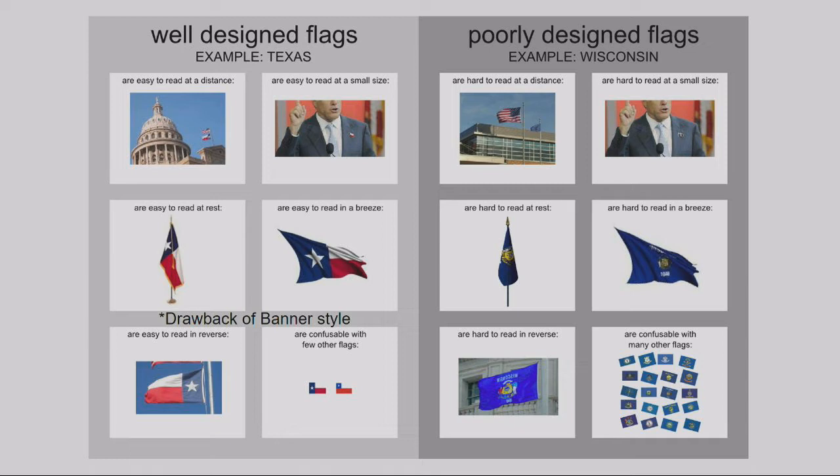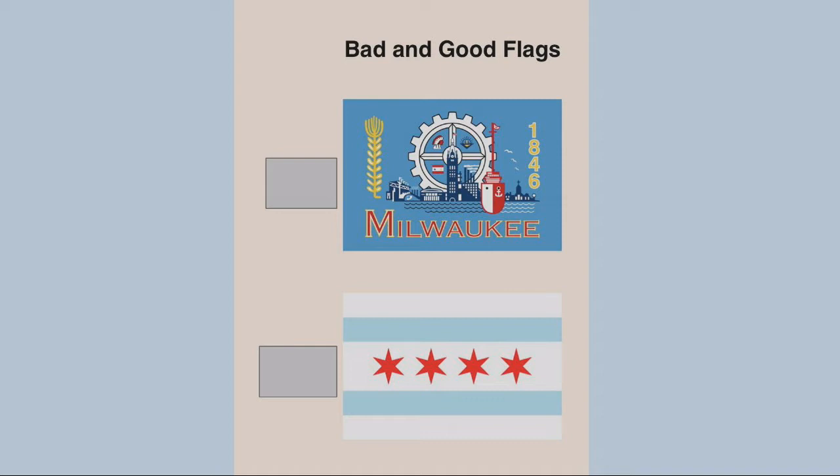The distinctive part means flags shouldn't be easily confused with other flags. On the poor design side, we have many representations of what's known in vexillological circles as the SOB — the seal on blue — which is what a lot of places do. They just pick a blue field and stick the seal on it, and it doesn't make for a great flag or set it apart from others.